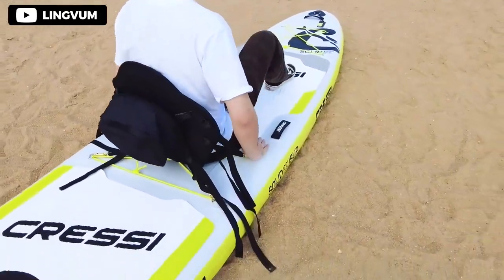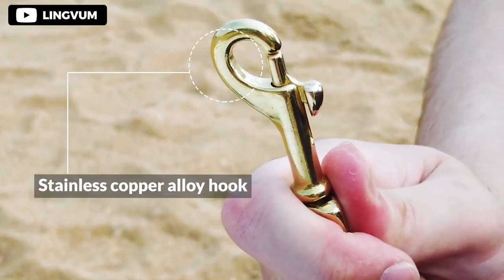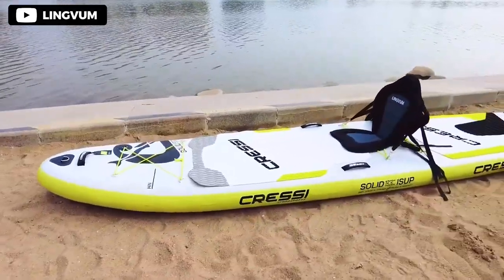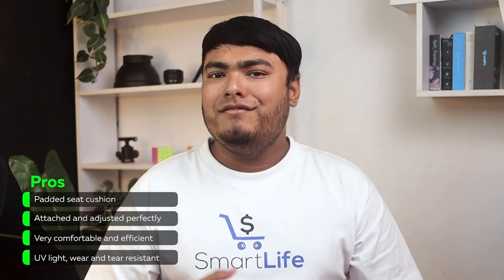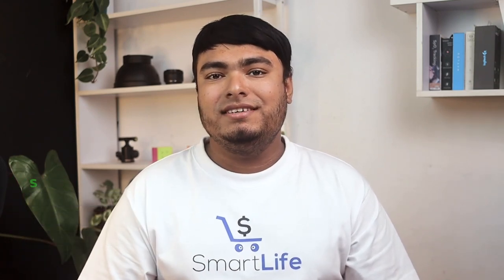Overall, we would highly recommend this cushion for anyone looking to enhance their sitting experience. Its quality is unmatched and its sleek design is sure to impress. Pros: padded seat cushion attaches and adjusts perfectly, very comfortable and efficient, UV light wear and tear resistant. Cons: needs more cushioning.